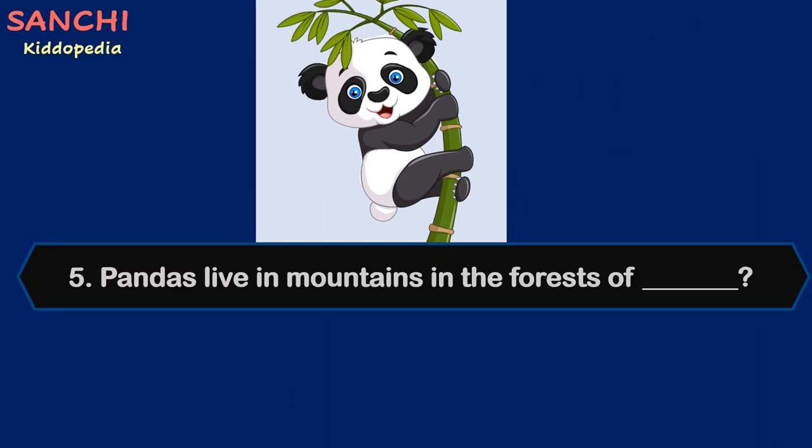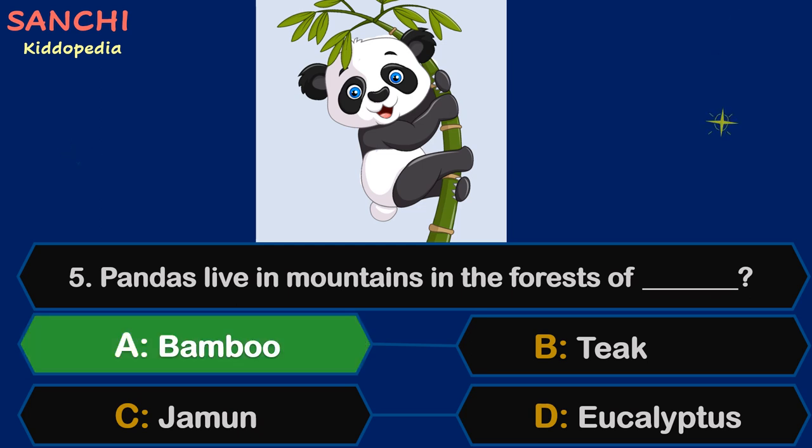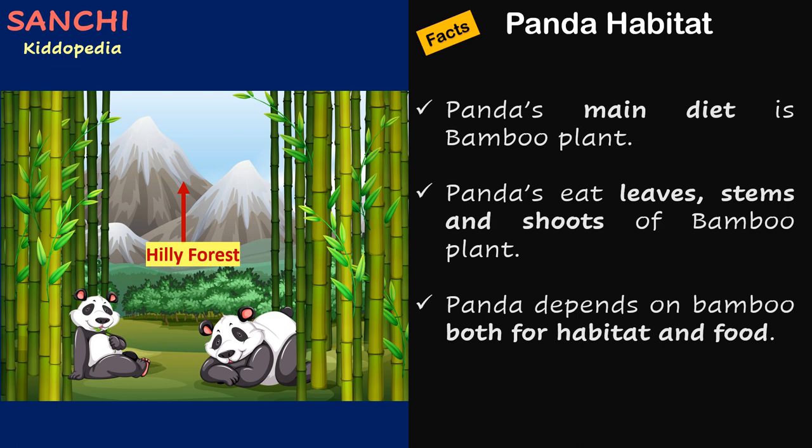Question 5: Pandas live in mountains in the forests of — your options are A. Bamboo, B. Teeth, C. Jamun, or D. Eucalyptus. The time starts now. And the answer is A. Bamboo! Facts about panda habitat: Pandas' main diet is bamboo plants. Pandas eat leaves, stems, and shoots of bamboo plants. Pandas depend on bamboo both for habitat and food.